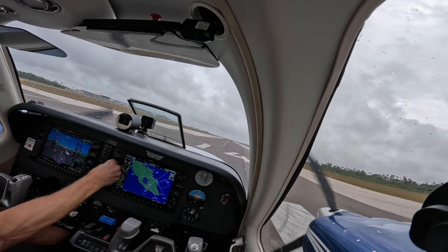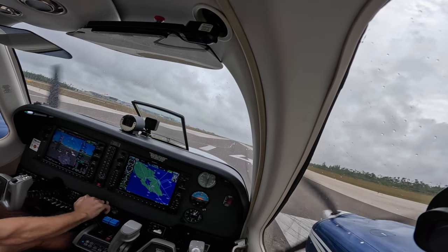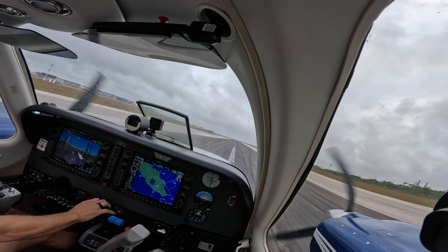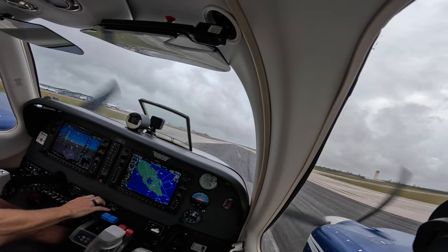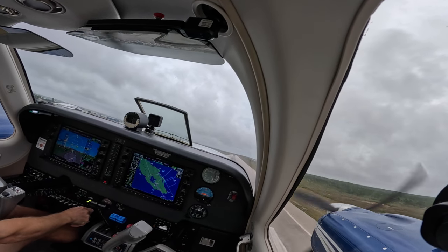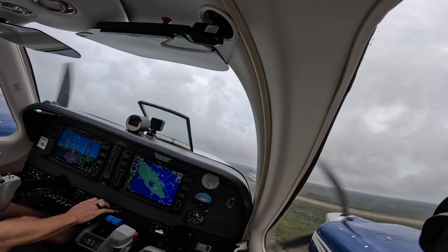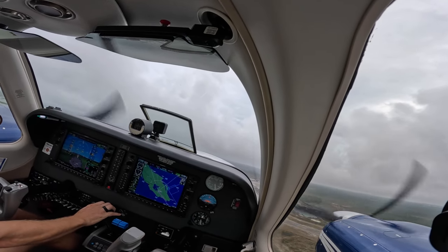Runway 848 Delta, runway 14, fly runway heading for takeoff. 14, clear to takeoff, runway heading, 848 Delta. Time power is set, everything is in the green, airspeed is alive. 85 — we rotate. A little bit off the ground. On runway, gears up. Runway 848 Delta, contact departure, 121.0. 121.0, thank you, 848 Delta.